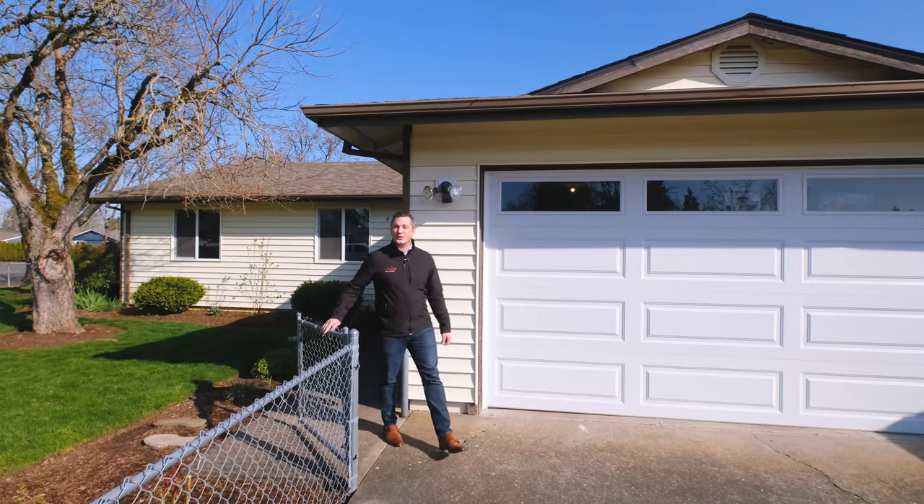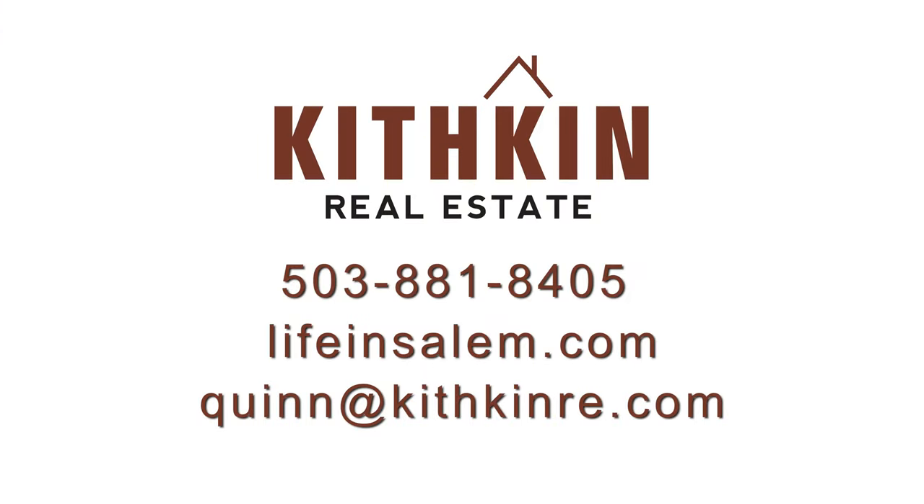Thank you for joining me on the tour of this home today. If you have any questions about this home or others in the area, you can always find me at lifeinsalem.com or on Facebook.